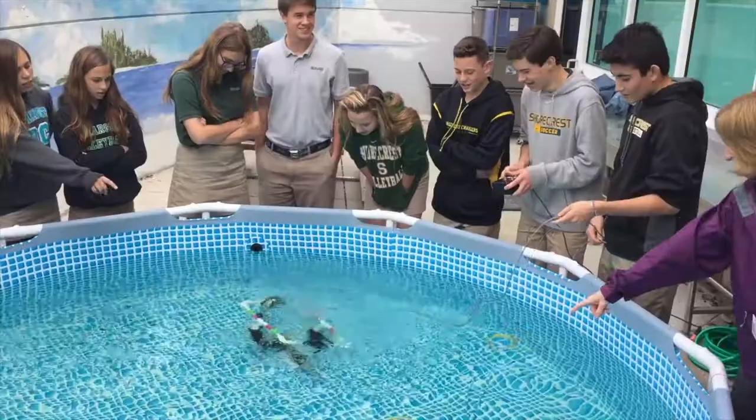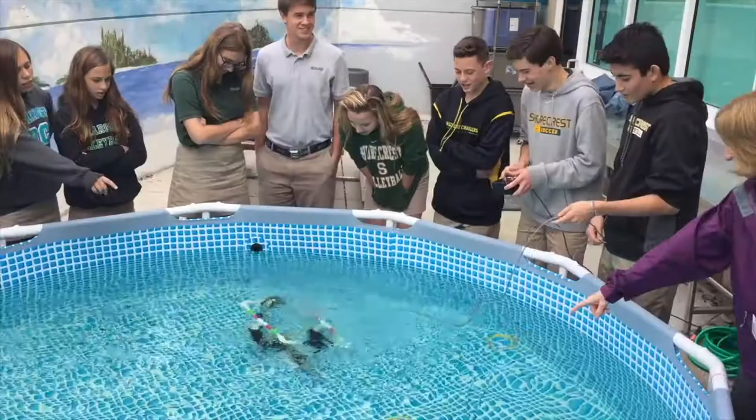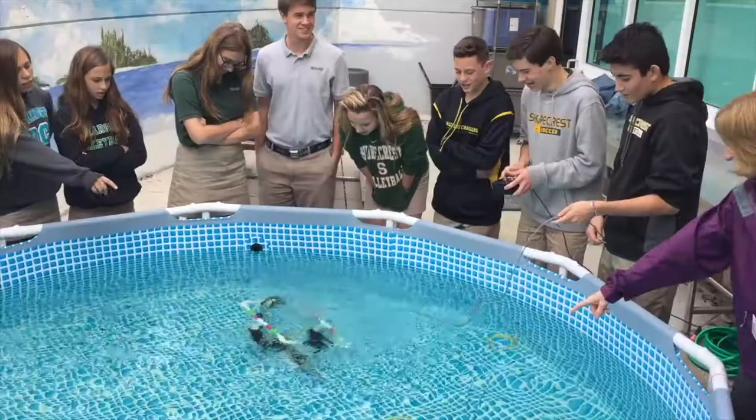An ROV is a remotely operated vehicle, and the controller is usually sitting on a boat while the ROV goes in dangerous places, such as trenches and crevices and caves.